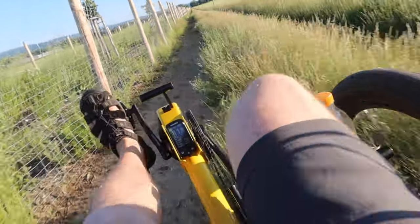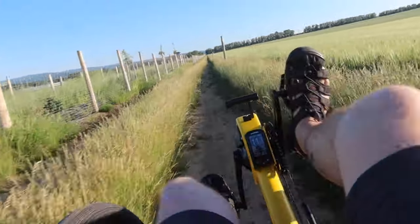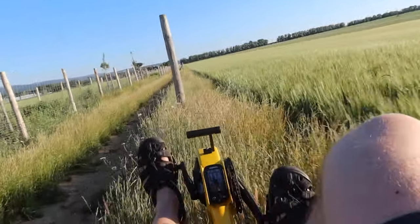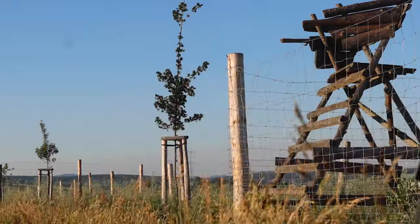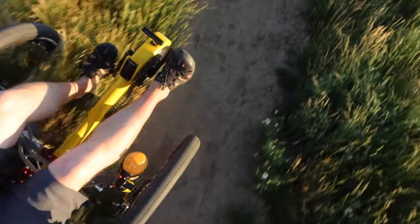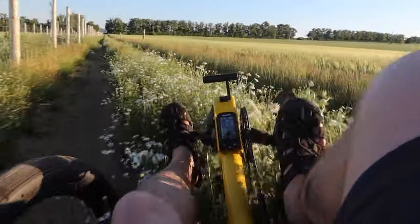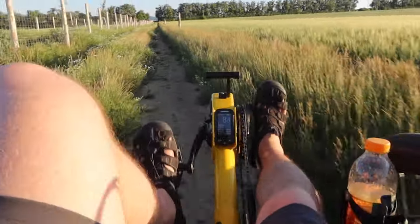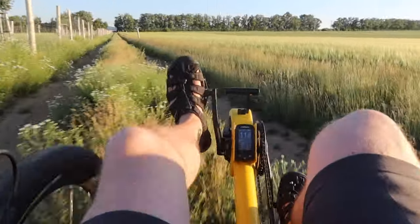I'm not even feeling this, guys. If I was riding any other trike I'd be bogged down. This thing just chews up the trail. Those flowers are up to my waist.